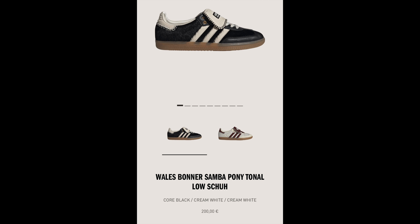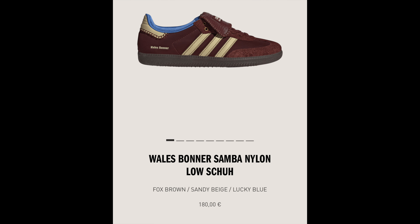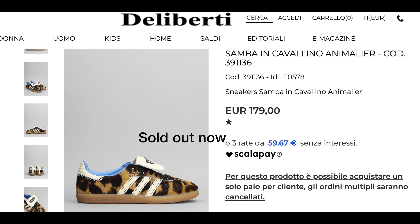Here's a fact that no sneaker fan can argue: nobody makes better Adidas Sambas than Wales Bonner. British designer Grace Wales Bonner has given us some of the most memorable Adidas sneakers, each inspired by classic football culture and her Jamaican heritage. She's back yet again with another round of Adidas Sambas, and these might be her best ones yet. In this video, I'll be reviewing all four of the Adidas and Wales Bonner Sambas.